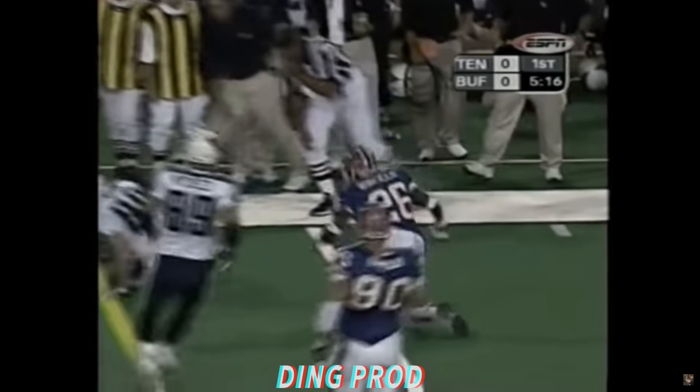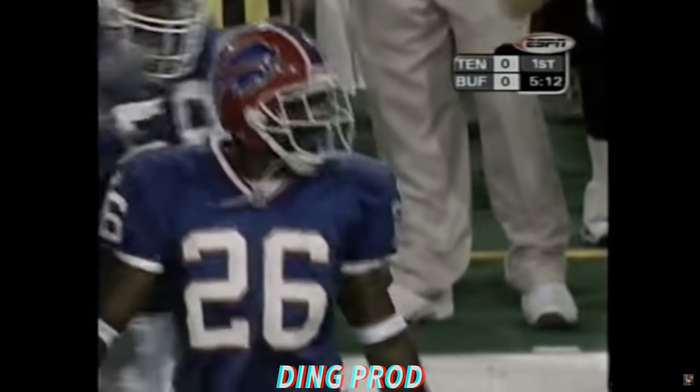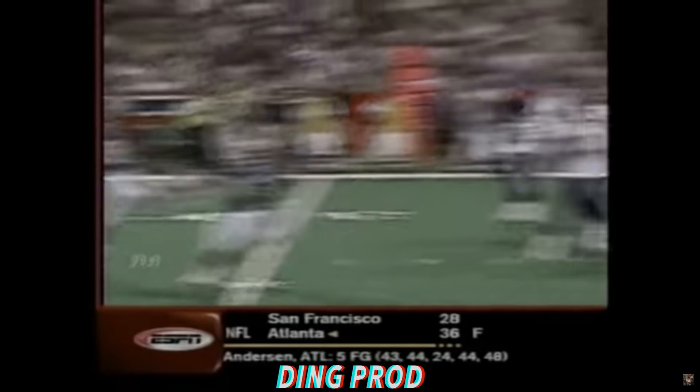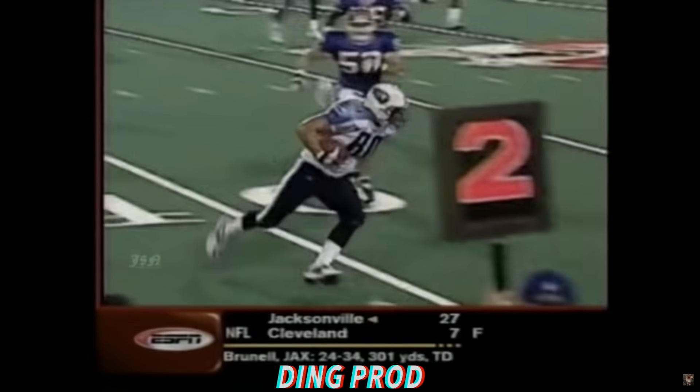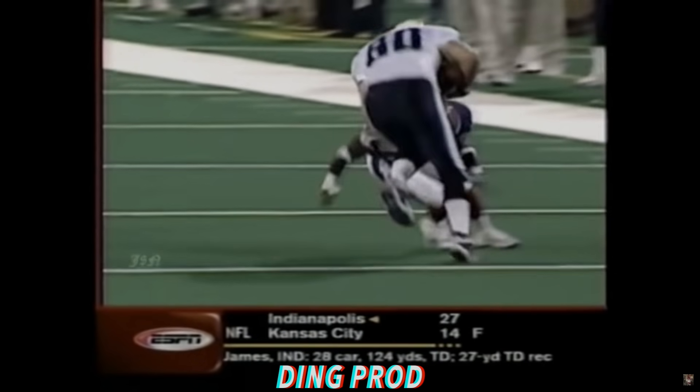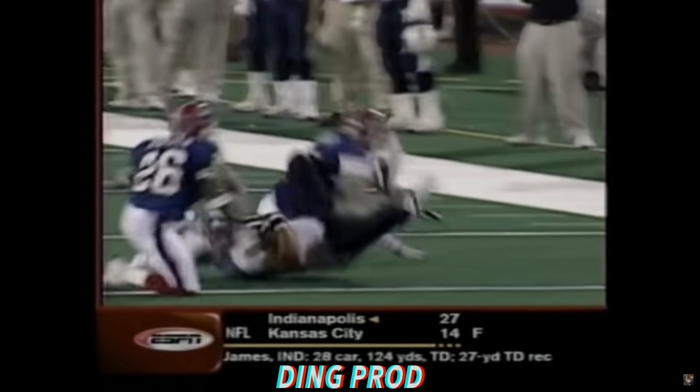What a tackle. What a tackle by Antoine Winfield. The little guy at 5'9", 180. Roan is 250. The blitz is on. He makes a nice catch, but then look at Winfield like a blur come up and just nail him. He used to be 250, he's now 240.